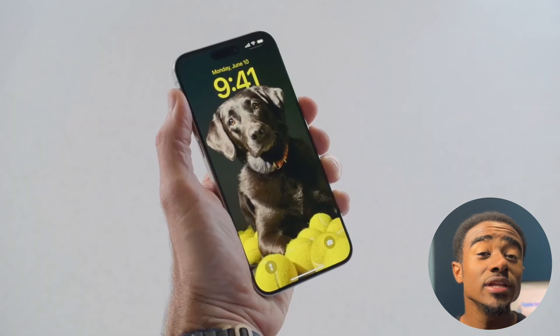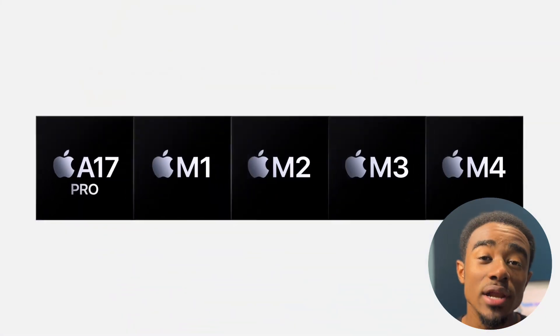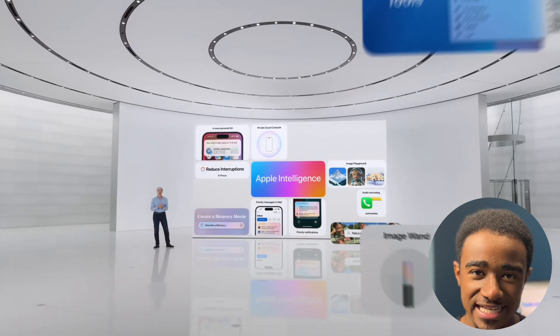Now the catch is that it's only going to be available to iPhone 15 Pro and up and M1 devices and above. And most of these features are coming in September with iOS 18.